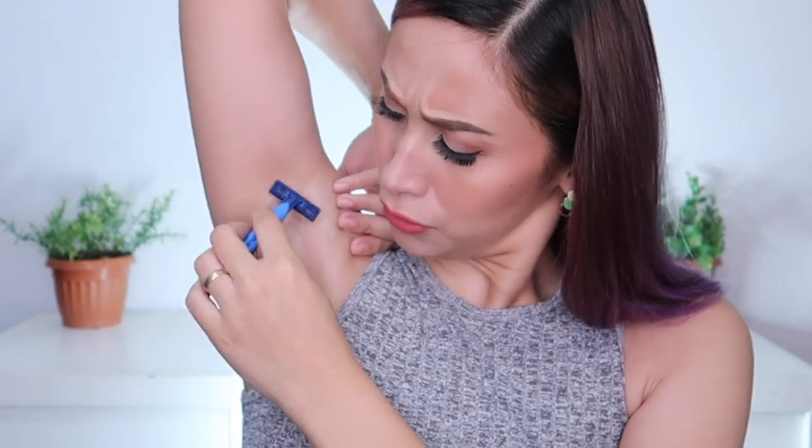Alright guys, so nakikita nyo ay medyo bumubula-bula na siya. Sobrang-sobrang simple lang, tatlong piraso lang yung buhok. Goodbye! Wala na sila. So ngayon, i-rinse ko na lang siya. Hair-free na uli ang aking kanang kilikili.